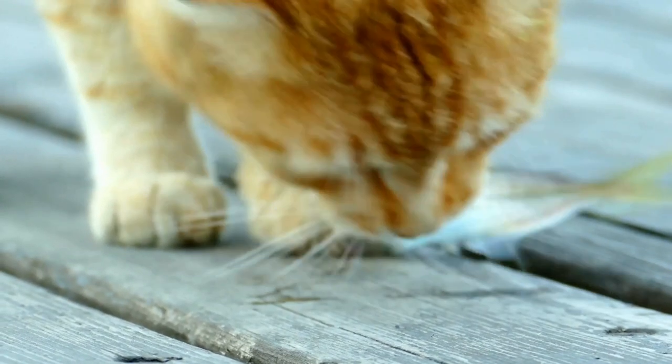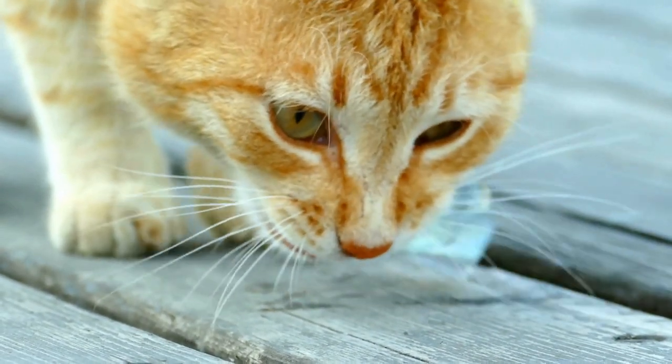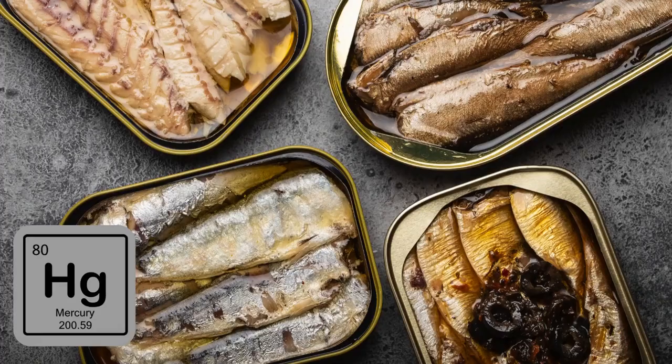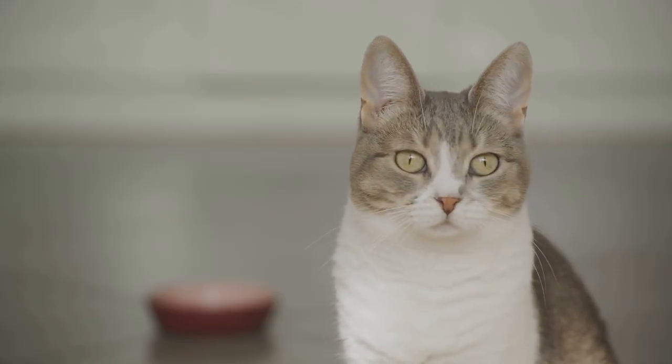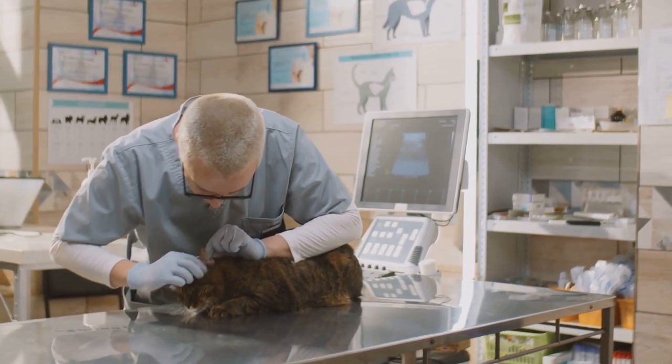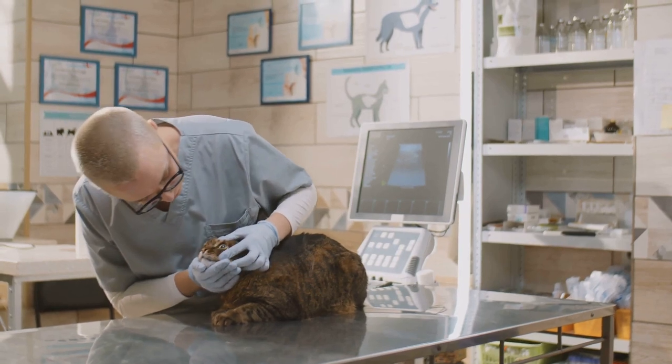However, while fish does have its benefits, there are also potential pitfalls to be aware of when feeding your cat canned fish. One such concern is mercury. Some types of fish, notably tuna, can contain high levels of this heavy metal. Over time, if consumed in large quantities, mercury can be harmful to cats, causing a range of health problems.